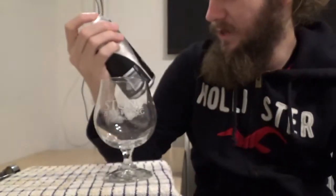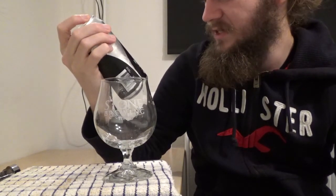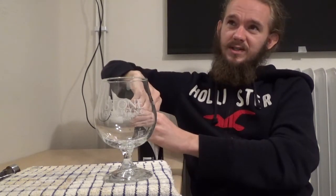On the side it says Omnipollo Tetra Gamma Tron — a New England IPA at 7.3% ABV with Galaxy, Citra and Mosaic. It's a 440ml can — or 44cl as the Swedes like to say. Let's get it out and get on with the tasting. There's a little bit of excitement as we open it up.